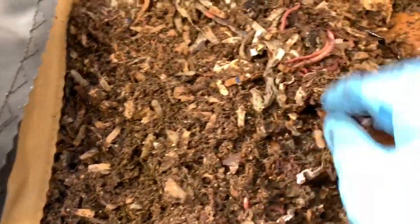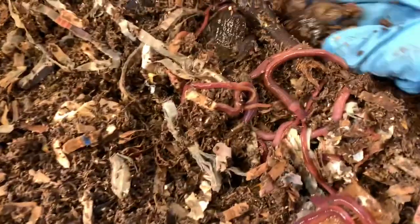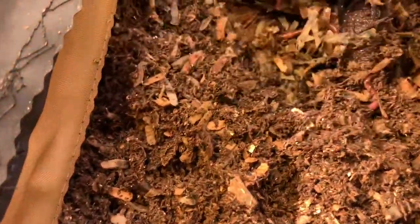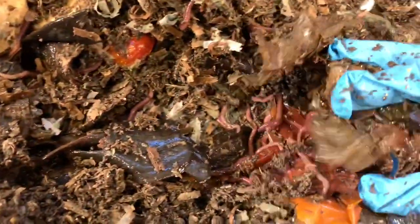There's new bedding in here. See the babies? Yeah. Nice. Plenty of bedding — plenty of food actually as well.